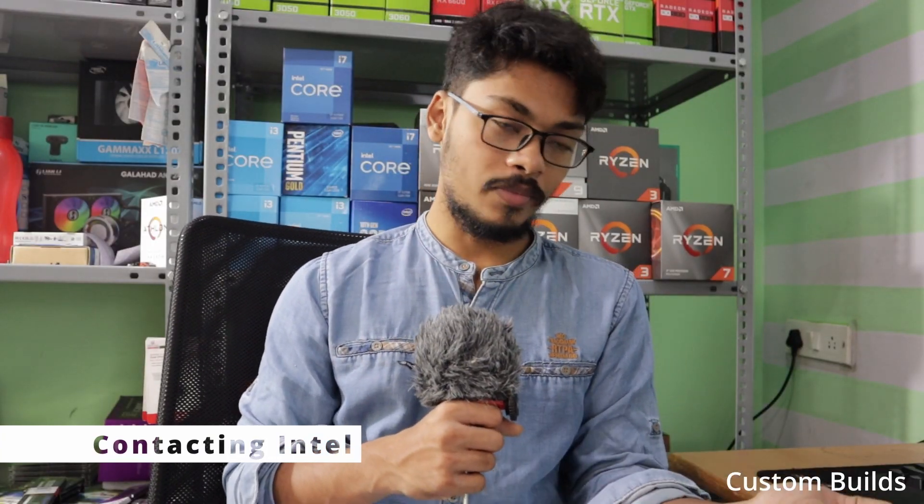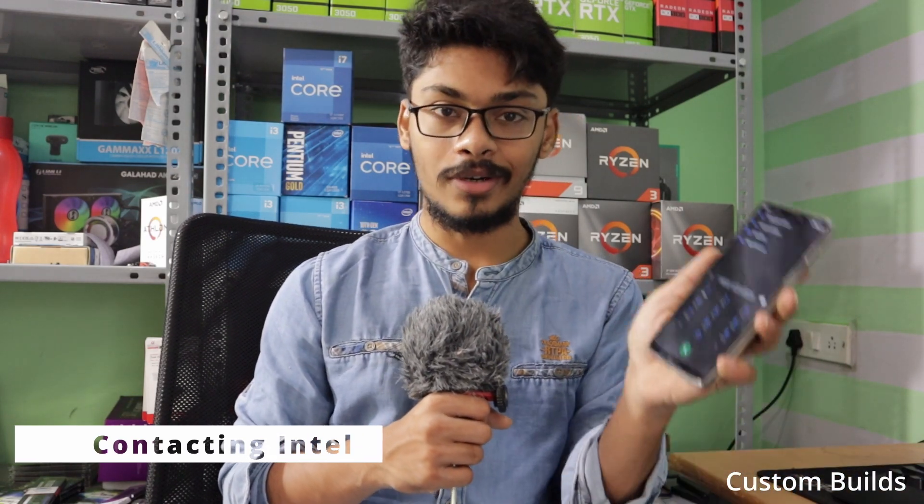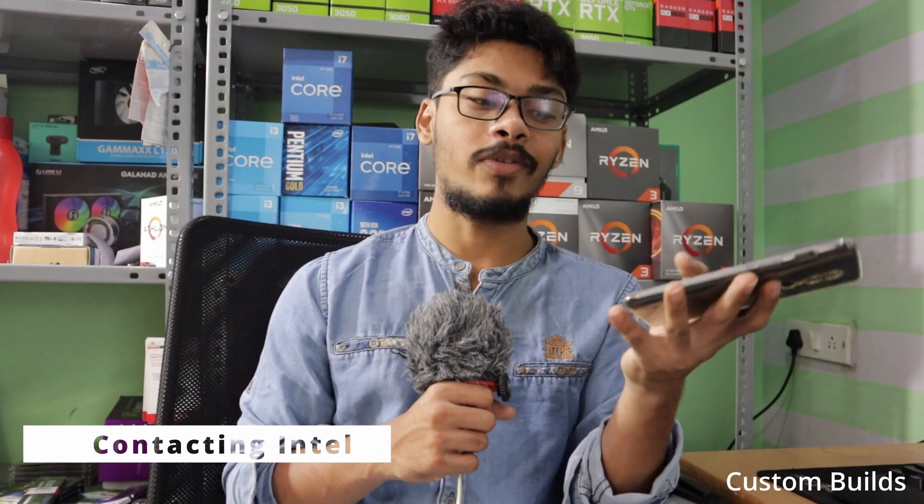Step 1: Find that the processor is faulty. Step 2: Call Intel customer support. This is the number — I will be giving them a call.